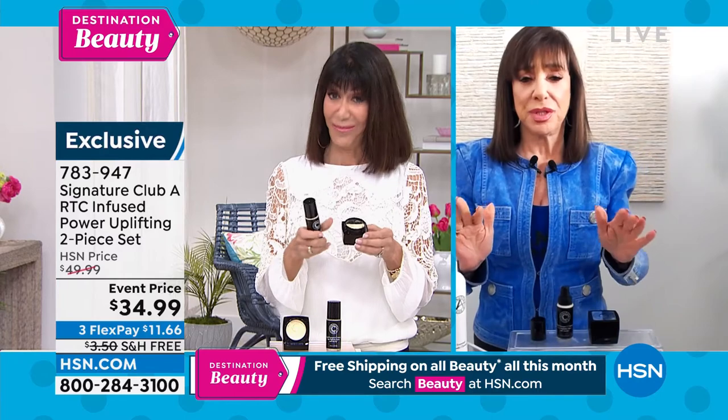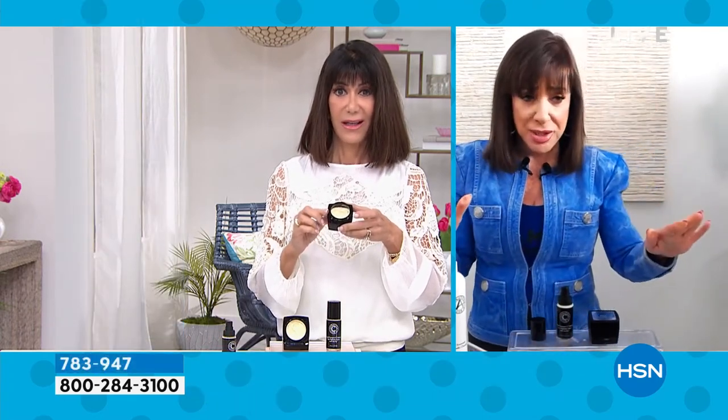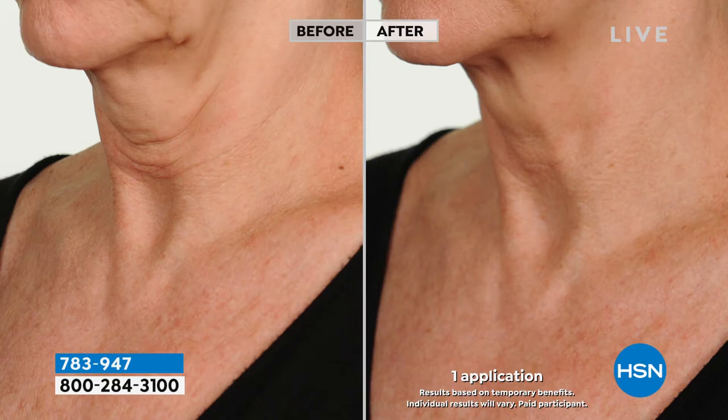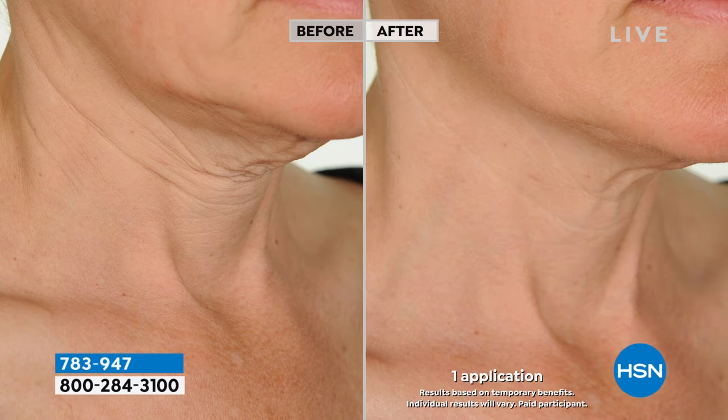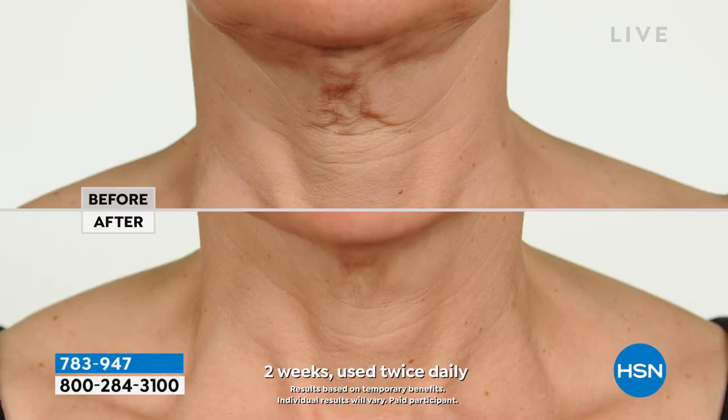I want you to look at the pictures first — this is the most exciting part. The Cool Tight before and after pictures are taken by HSN; they measure exactly where you are on camera. We have instant pictures and two-week pictures. I'd like to show all the pictures because it works on everybody. It works on a lined hanging neck, a turkey waddle neck, neck lining, droopy jowls, lined crepey looking skin, a crepey decollete. You are looking at a neck product that is remarkable. One application — an astonishing difference on all of them.